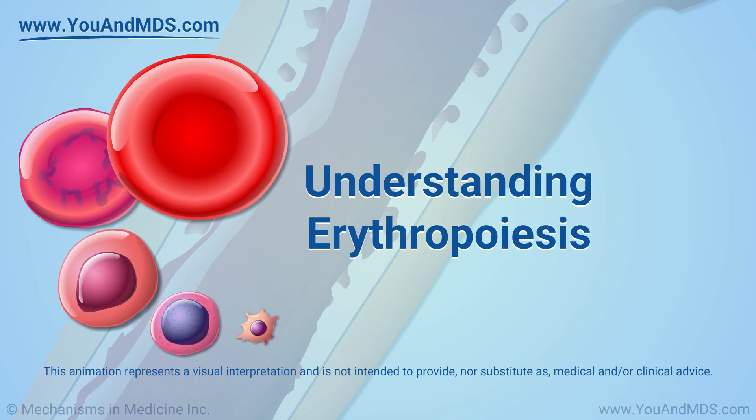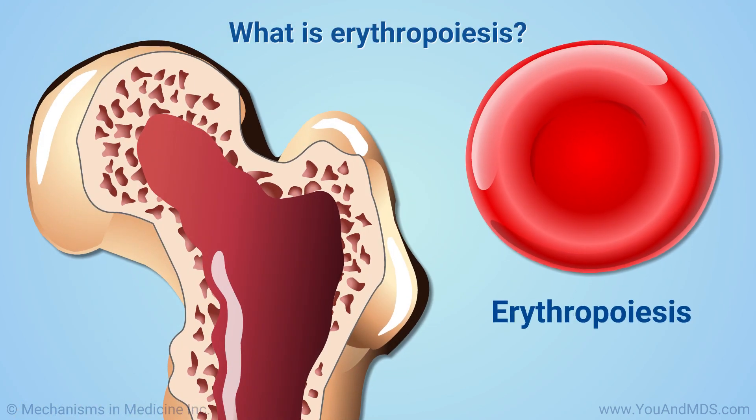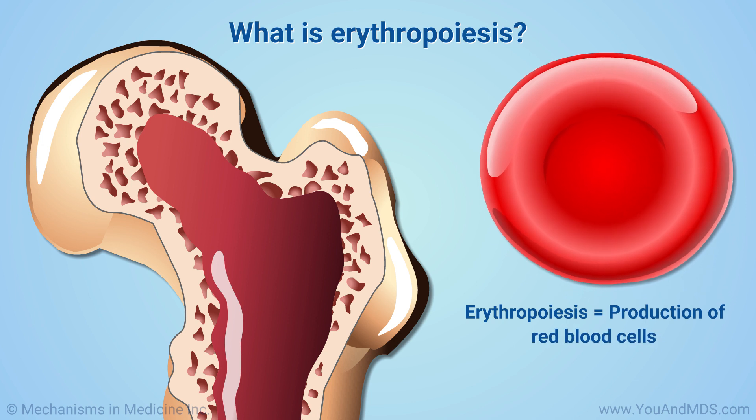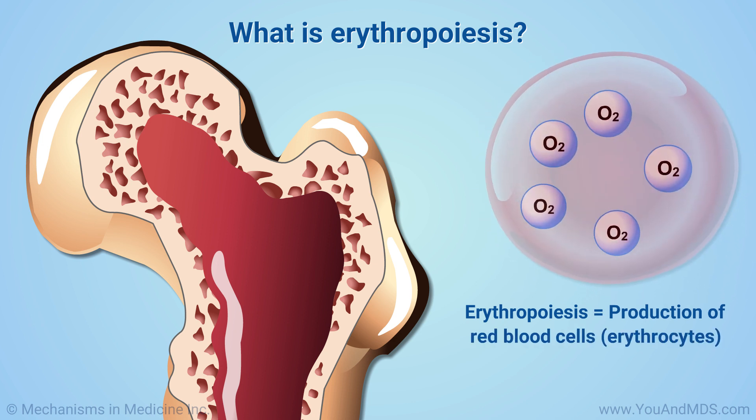Understanding Erythropoiesis. Erythropoiesis is the scientific term for the production of red blood cells. These cells, called erythrocytes, carry oxygen around the body.